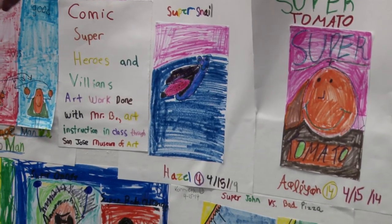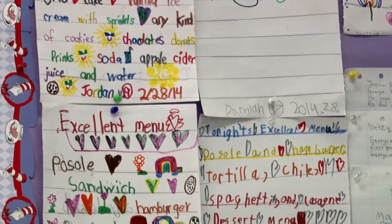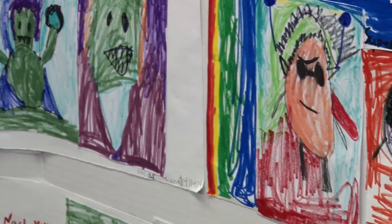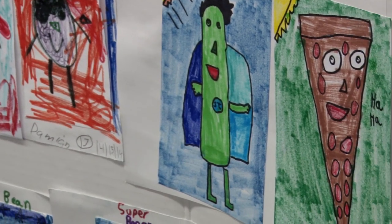This is our superfood assignment where they get something healthy they've eaten and make a little character out of it, like a comic book drawing piece. And then the other piece is their favorite snack food. So you'll see on that side they have a lot of pizzas and Cheetos and Takis, and on this side they have a lot more like fruits and vegetables. And then they got a couple super villain pizza guys that are coming in.